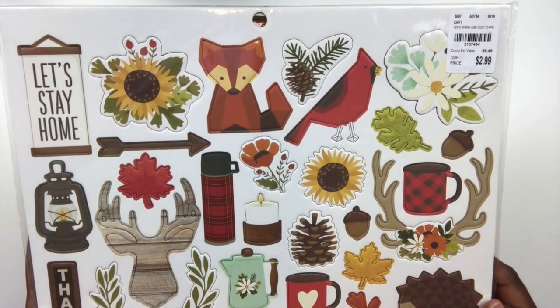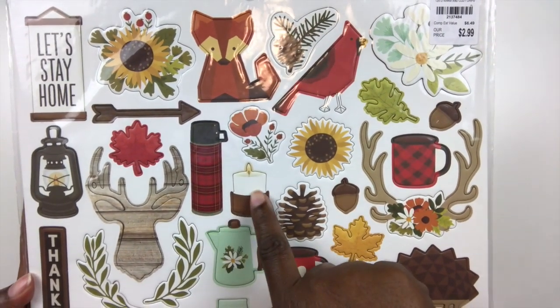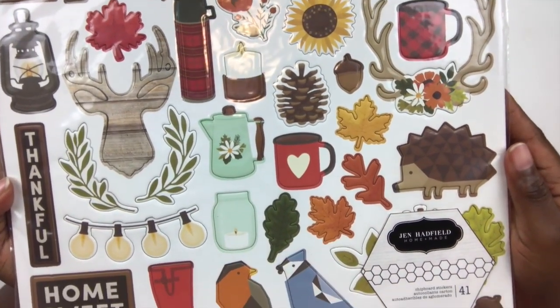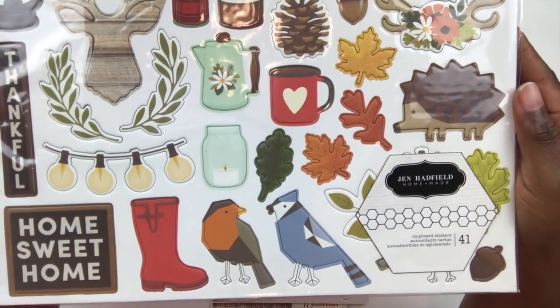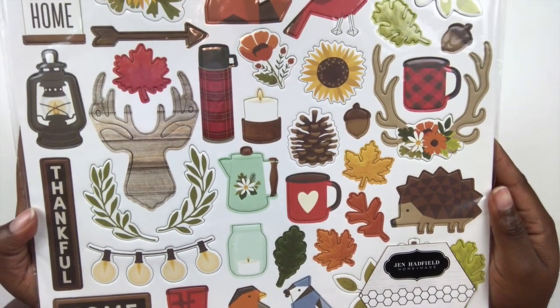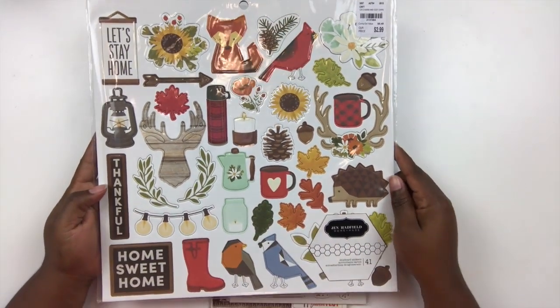Lastly, I scored this 12x12 sheet of chipboard stickers from Jen Hatfield. The icons are amazing — I especially love the little gingham cup and the thermos, which make me want to go camping just to have a reason to use them. But I'm going to slap them on a layout anyway, whether I go camping or not. These icons are absolutely adorable, and this is probably my favorite thing I picked up — I cannot wait to use it.